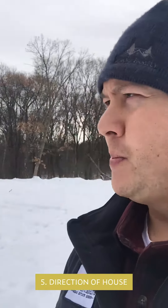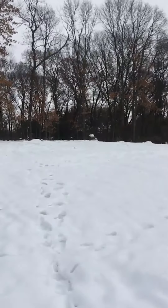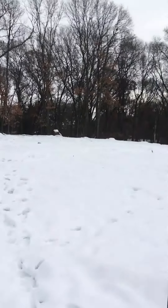Number five: the next thing to take a look at is what direction is the house going to sit? Wherever you're planning on putting the house — on this specific lot, a house is going to end up going right back here where we're sitting. It's very important to look at that because when you're designing your next house, it's super important to figure out what that lighting is going to look like, where your bedrooms are going to be, where your living room is going to be, and how you want that light to come into your house.